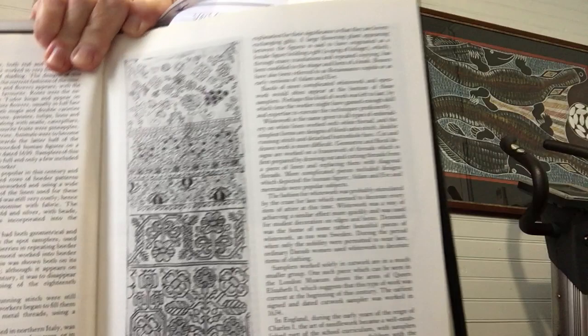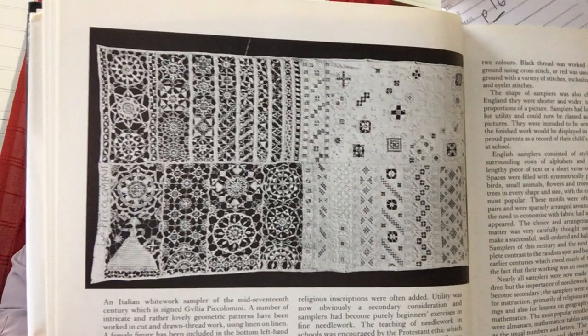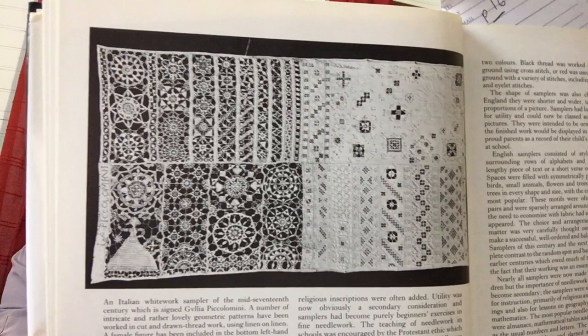Here is an example of an English band sampler of the mid-17th century, which has a number of motifs worked in double running stitch and wide floral bands of patterning. The verse on it reads: 'Our life is never at a stand. 'Tis like a fading flower. Death is always near at hand, comes nearer every hour.' You needed to be heaven-ready — that's what I think.